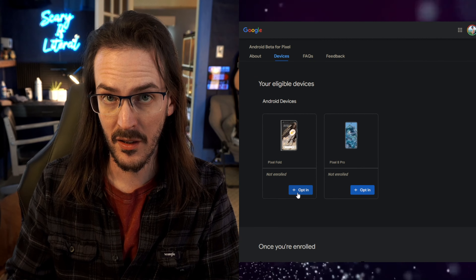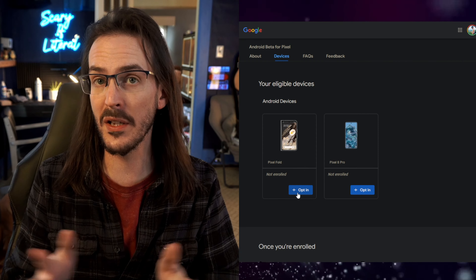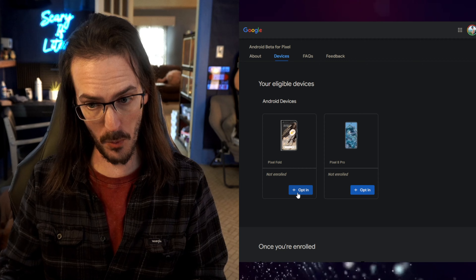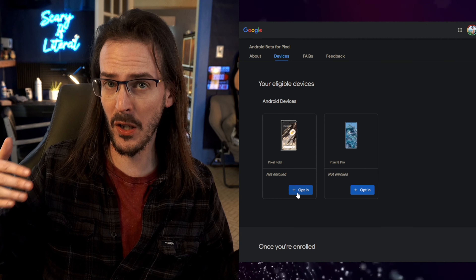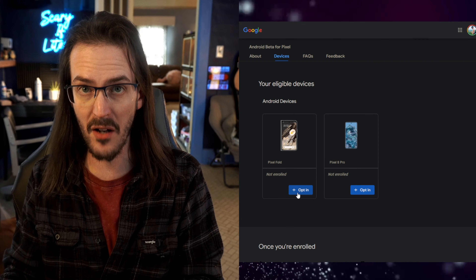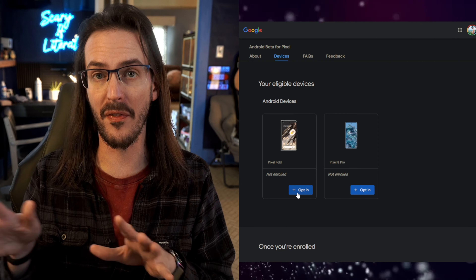If you want to leave the beta, do not install this. If you go to the Android beta page and opt out, it's going to send you a downgrade — don't install that either. Just hang tight. We were thinking March for the stable QPR2 release, but with QPR3 beta beginning, maybe it's sooner. Opt out and wait for the next feature drop, and that will allow you to update without wiping your device.